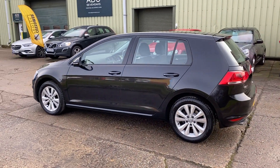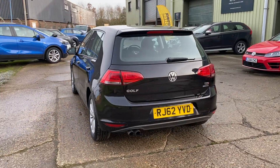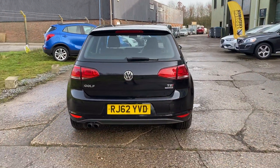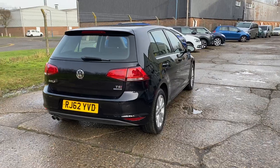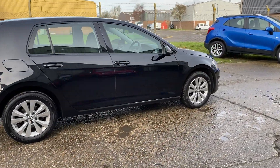The car has a lovely service history, it's fully documented on the website. In lovely condition as you can see. The car comes with two sets of keys. Let's go and have a look at the interior.